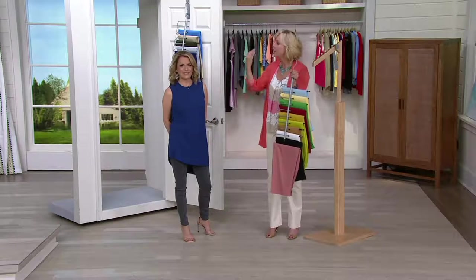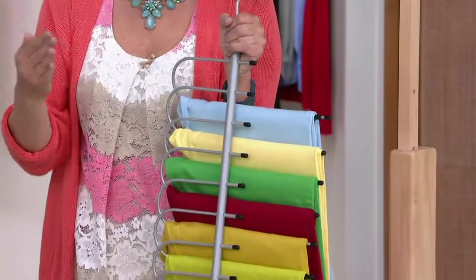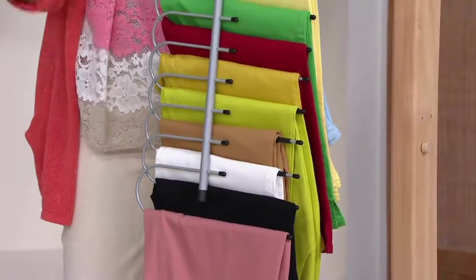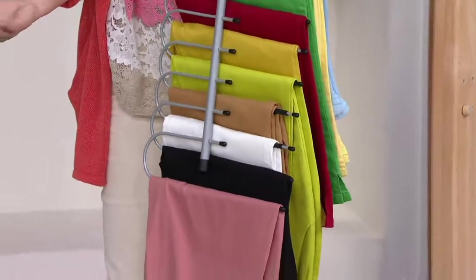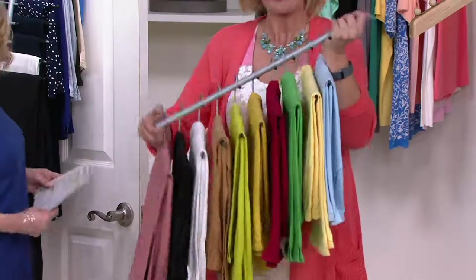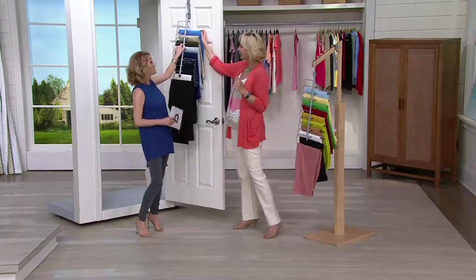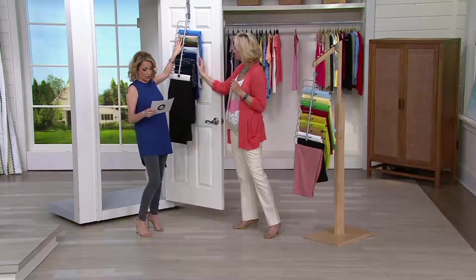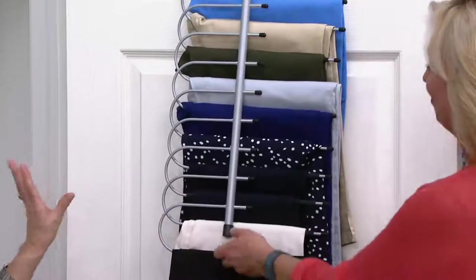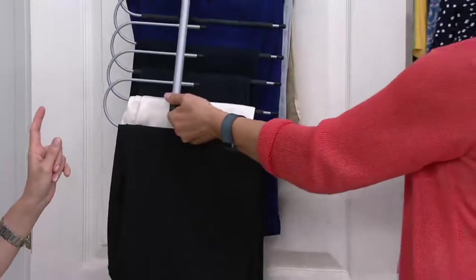Put all your capris together, leggings together, dress pants together, jeans together — every category saves you two more feet of space. Get two and that's four feet; get three and that's six feet. It's really a game changer, and it's well made — metal, not plastic, absolutely sturdy, because pants aren't light. The dimensions are 13 inches long, 1 inch wide, and 28 and three-quarter inches high.